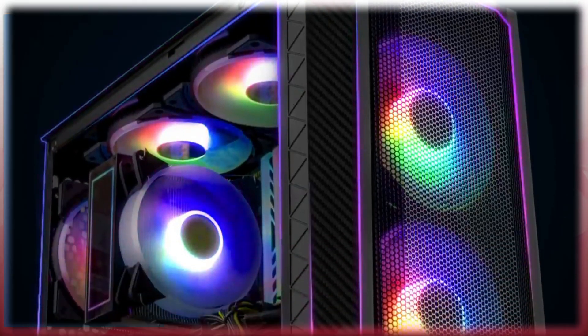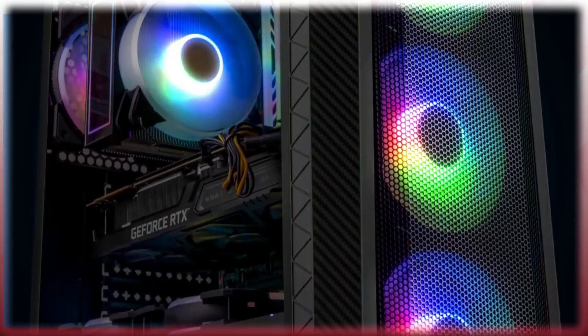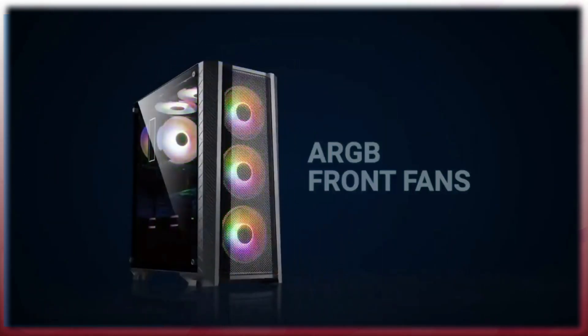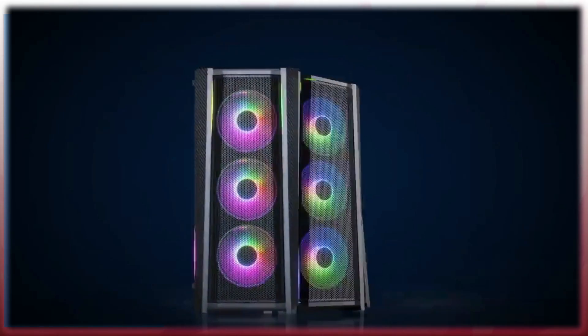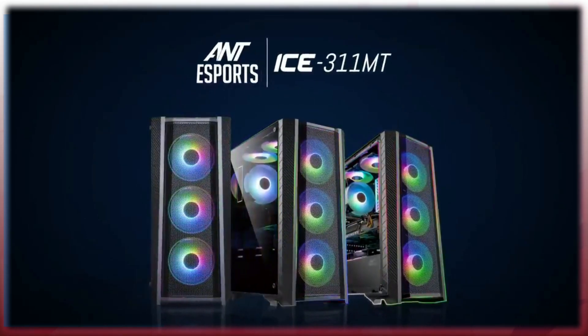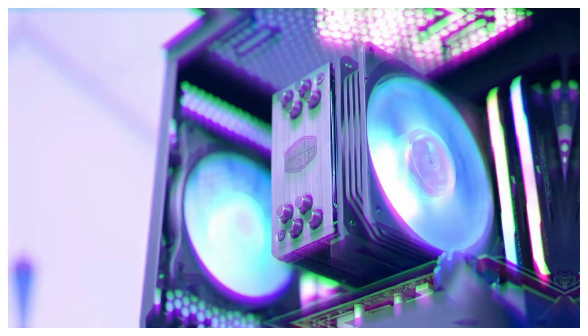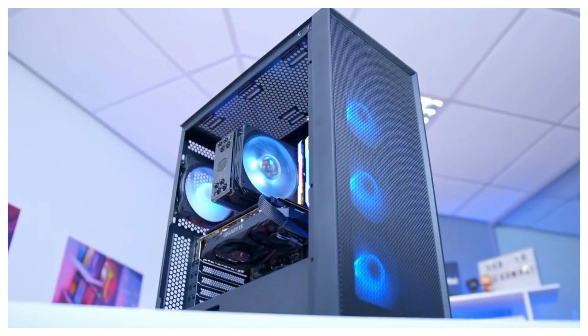This PC is completely RGB. The cabinet we chose is the IS311MT, which comes with 3 RGB fans pre-installed plus a rear fan — a total of 4 fans. It has an RGB tower cooler and RGB RAM, giving it a really heavy, complete RGB look.